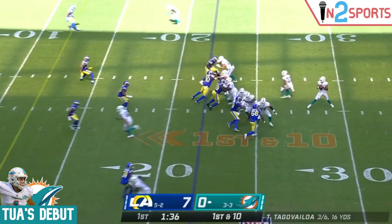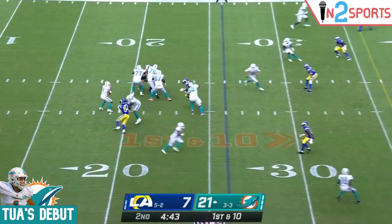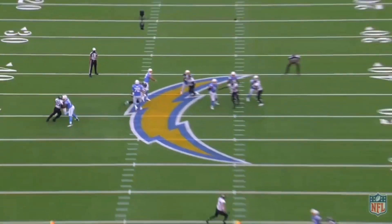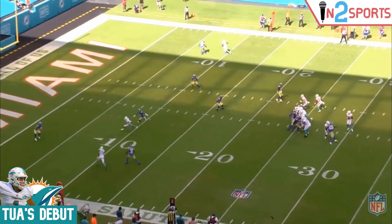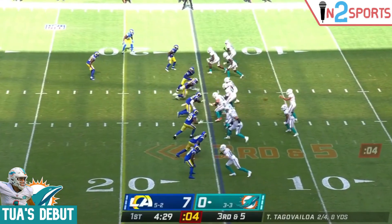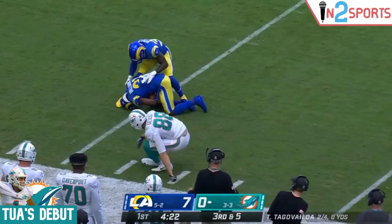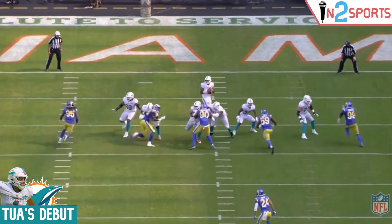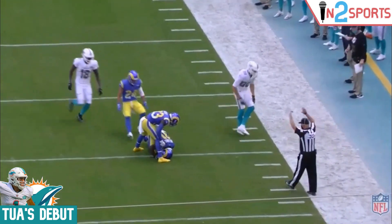Now we get to answer the first question: does Tua have an NFL starting quarterback caliber arm? My answer is yes. It's not a complete rocket like Justin Herbert or Josh Allen, but it is certainly good enough. Right here, Tua throws a ball that travels around 30 yards with his feet not perfectly set, and it gets to the receiver before the corner has time to make a play on the ball. He also displayed great touch on a deep ball to his tight end — it won't show up on the stat sheet since it wasn't caught, but he puts the ball in the near-perfect spot. This is a part of Tua's game we saw featured in college: always taking shots downfield to his speed receivers with great touch, arc, and accuracy on the football.